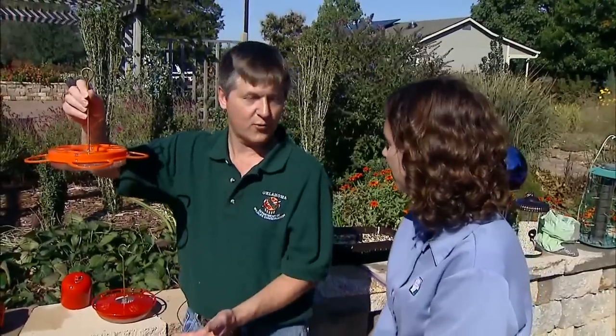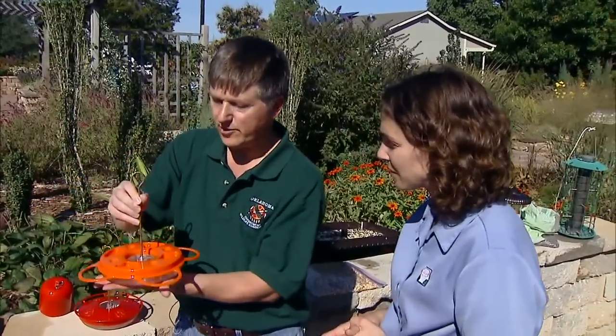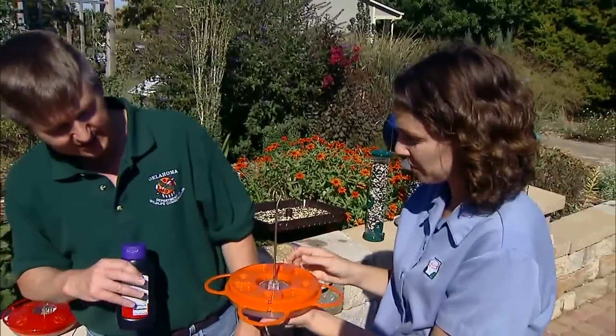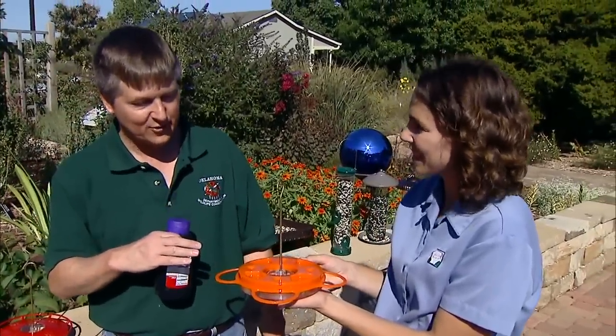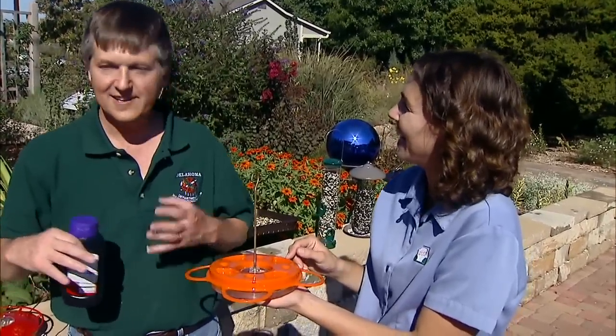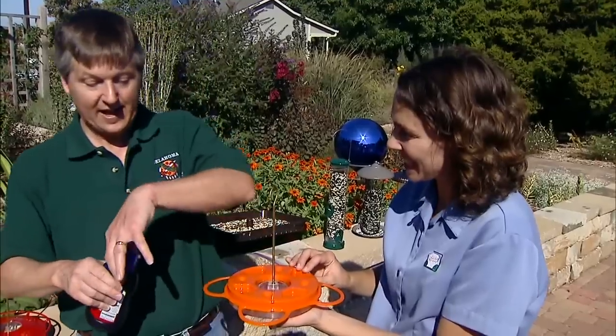The last feeder is an oriole feeder, which has become very popular in the last 15 years. We have orioles in Oklahoma from late April through about the second week of September — they've already migrated this year. You can feed orioles in three different ways. They are primarily insect eaters, but they can be attracted with sugar water, which is why you'll sometimes see orioles coming to hummingbird feeders. This feeder has a reservoir for sugar water — again a four-to-one water-to-sugar mix. You can also put orange slices on it. A tip from a professor at OSU was mixing a little bit of Tang in with the sugar water — it gives it an orange color and taste and really seems to bring in the orioles.